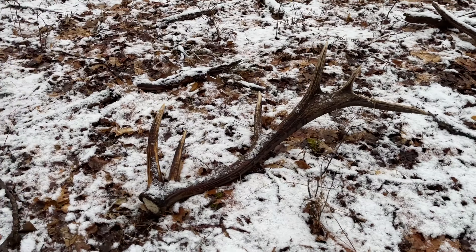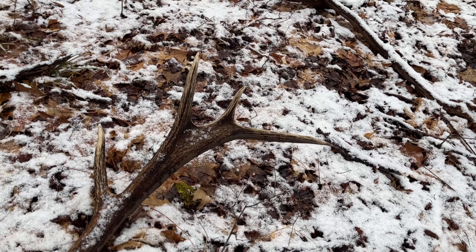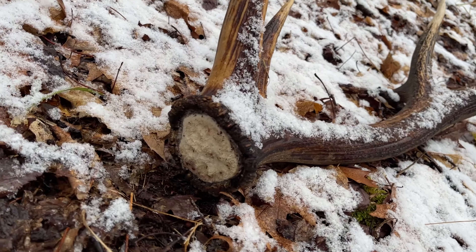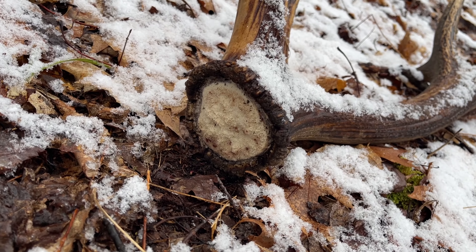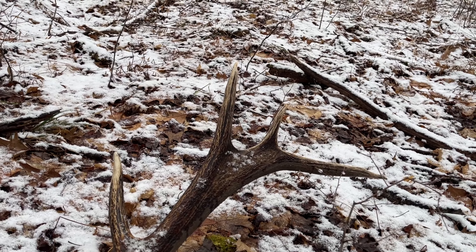And this is definitely an older bull that I've watched this year. You can tell by looking at those pedicles — they start to get inverted with age, and I know exactly which one this is.